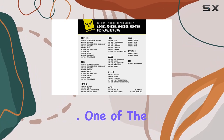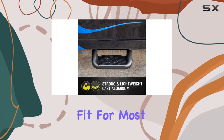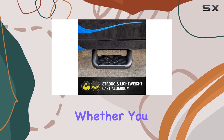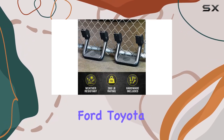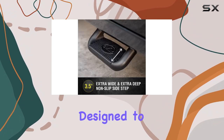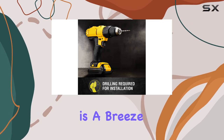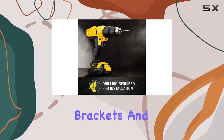One of the standout features of the Bully BBS-1103 is its universal fit for most trucks and SUVs. Whether you drive a Chevy, Ford, Toyota, GMC, Dodge Ram, or Jeep, these side steps are designed to seamlessly integrate with your vehicle. Plus, installation is a breeze thanks to the included mounting brackets and DIY instructions.